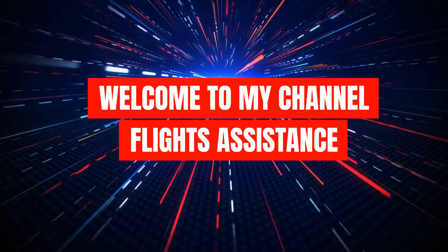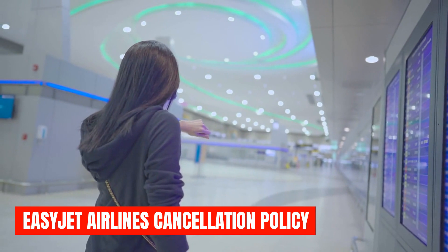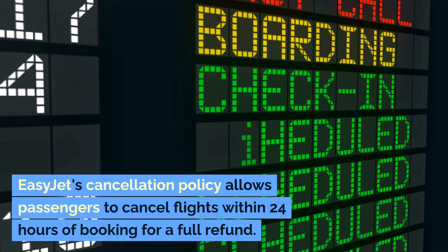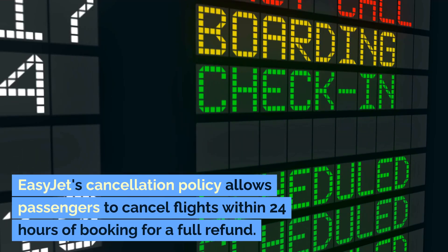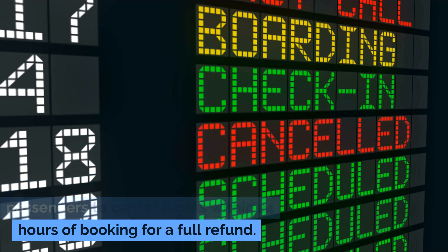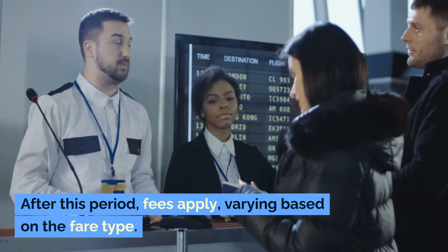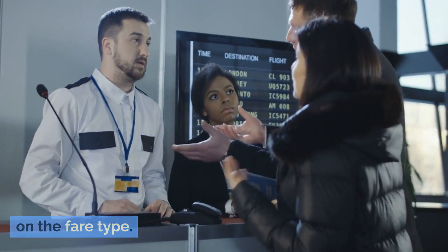Welcome to my channel, Flights Assistance. EasyJet Airlines Cancellation Policy: EasyJet's cancellation policy allows passengers to cancel flights within 24 hours of booking for a full refund. After this period, fees apply, varying based on the fare type.